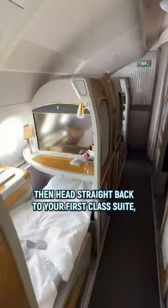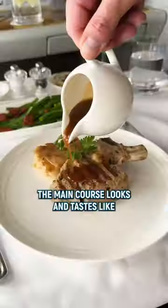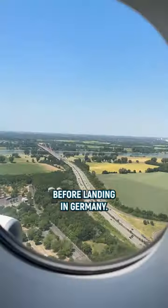Then head straight back to your first class suite, close the door and enjoy caviar with a special pearl spoon and of course Dom Perignon. The main course looks and tastes like from your favorite steakhouse. Some wine tasting and a dessert to finish up this world class flight before landing in Germany.